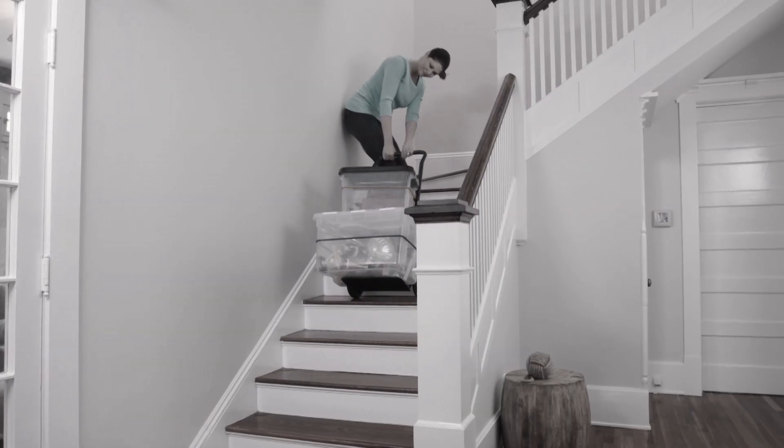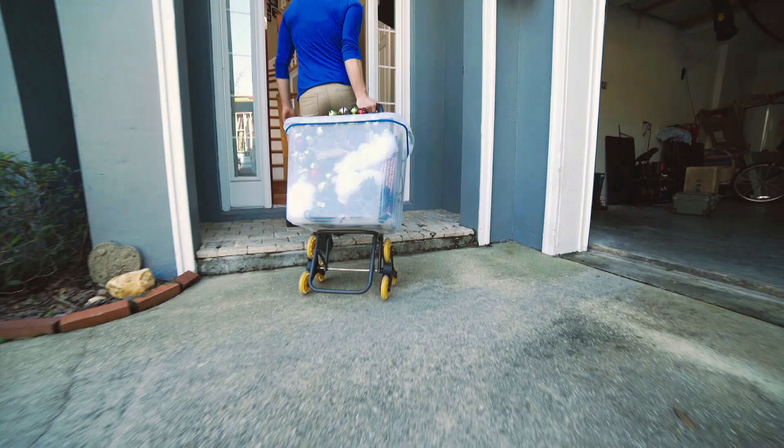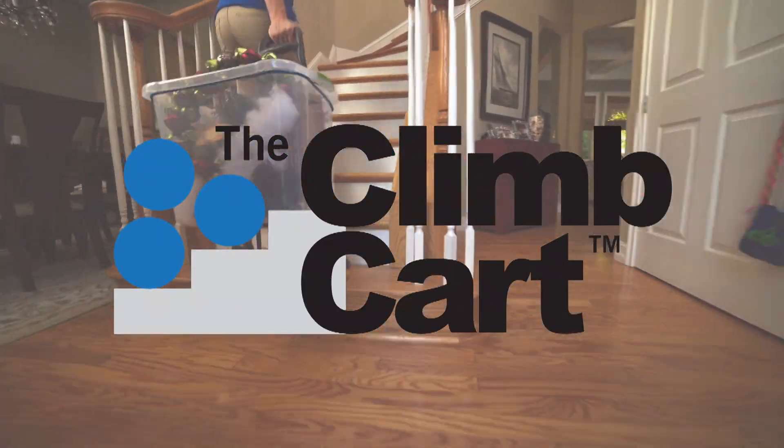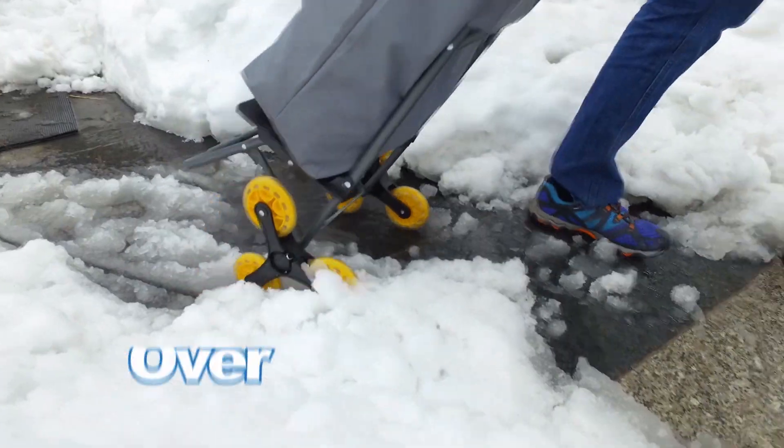Lugging your things up and down the stairs is a real hassle, and too much weight can really strain your arms and back. Well, not anymore. Introducing Climb Cart from JML — the six-wheel all-terrain deal that gives you the stability and freedom to go up, down, over and around.